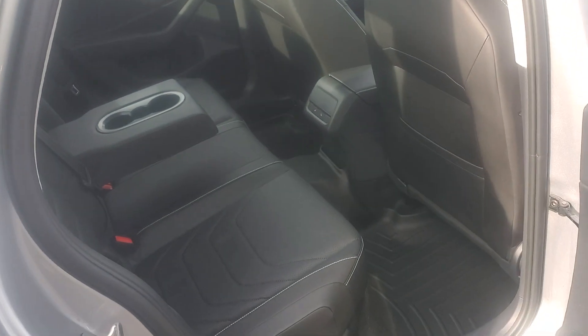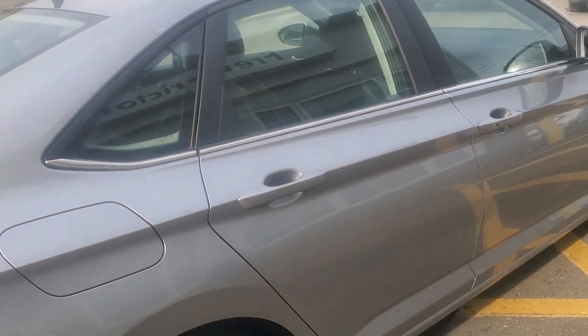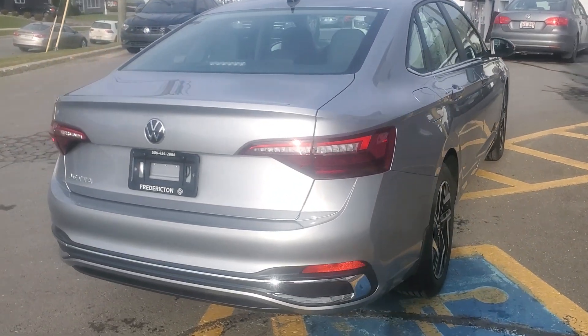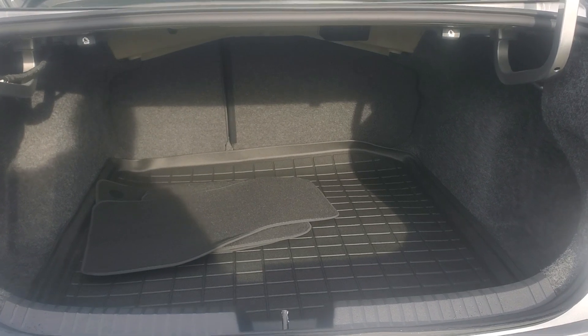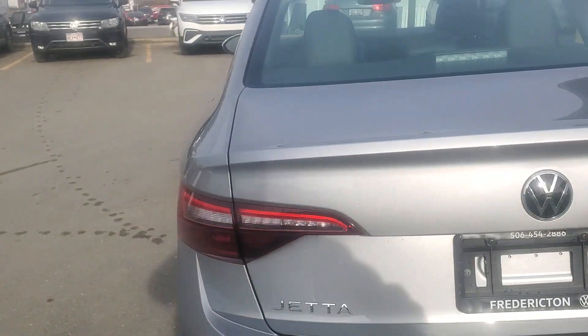We've got this vehicle outfitted with WeatherTech floor liners front to back. It also has heated rear seats. With class-leading trunk space, it features a huge trunk with 60-40 rear split seats.